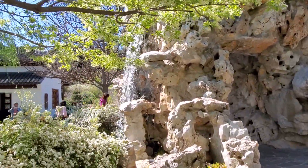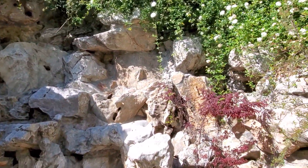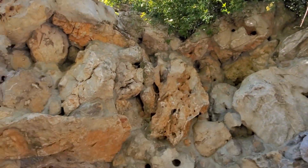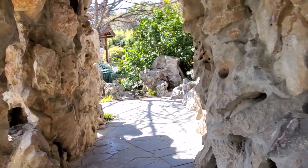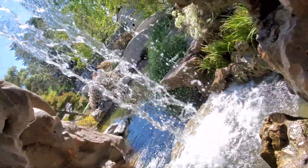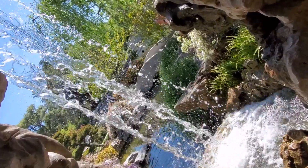The waterfall! The waterfall smells great. There's your waterfall — so beautiful. The sound is so calming.